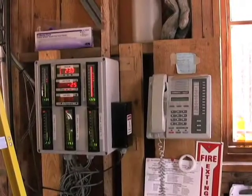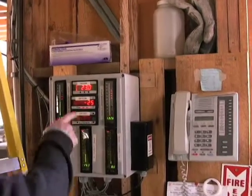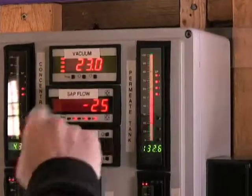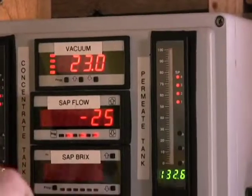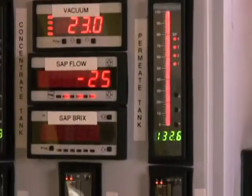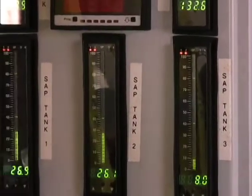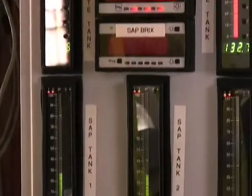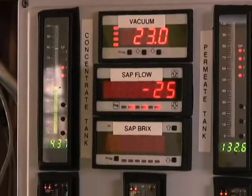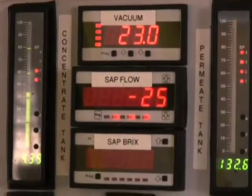You're not going to see this in too many sugar houses. It's a pretty neat device — it's very expensive — but it's basically my stats board. It tells me how much vacuum we have out in the woods, so 23 inches of mercury, which is great. It also tells me how much concentrate I have upstairs, how much permeate I have upstairs, and how much raw sap I have downstairs. Just standing at the evaporator, I can see all the vital statistics of the sugaring operation from one spot. It lets me know if there's a problem — if a tank's going to overflow or if I'm running dry on raw sap — then it's time to go work with the RO.